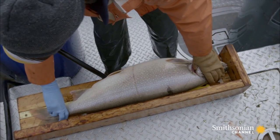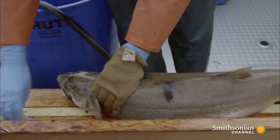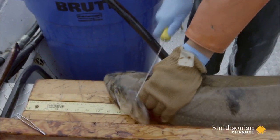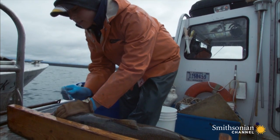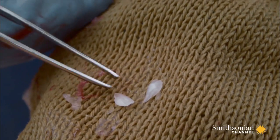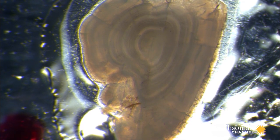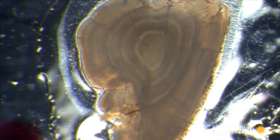The scientists needed to find out where the lake trout were coming from, so they sampled the ear bones from the oldest and biggest of the lake trout. Under the microscope, the ear bones show growth rings, like trees, showing how old the invaders were and where they came from.